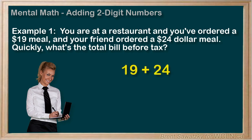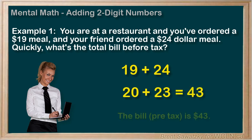19 plus 24. One way to solve this would be to see that 19 could be rounded up to 20, a nice even number. So if we put the 19 up by 1, we can keep it all legit by just removing 1 from the other number. Add 1 and subtract 1, and we haven't changed our problem. So we have 20 plus 23. Well, 20 plus 20 equals 40, and we have the leftover 3, for a total of 43. So the bill, before tax, would be $43. Indeed, significantly less than $58.